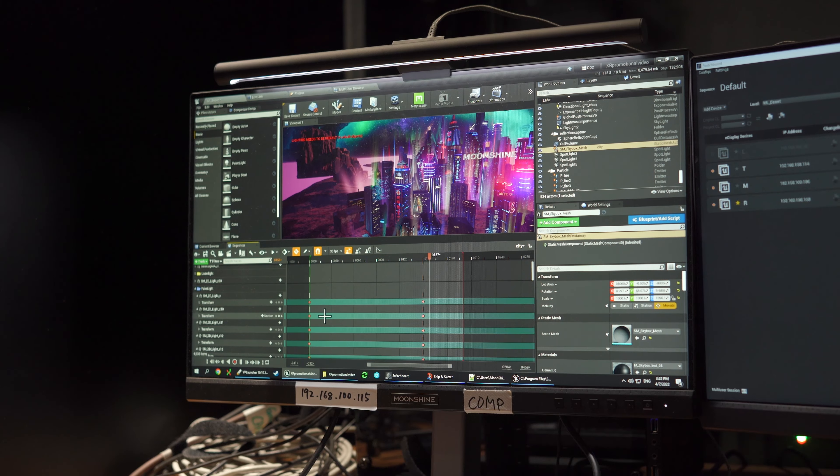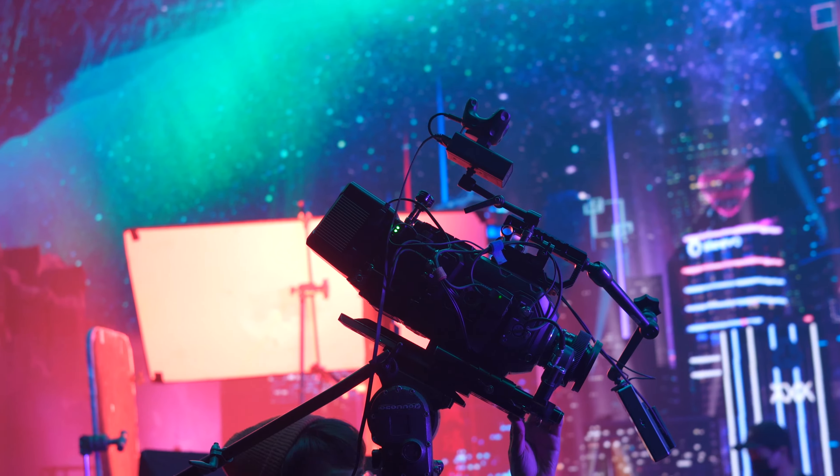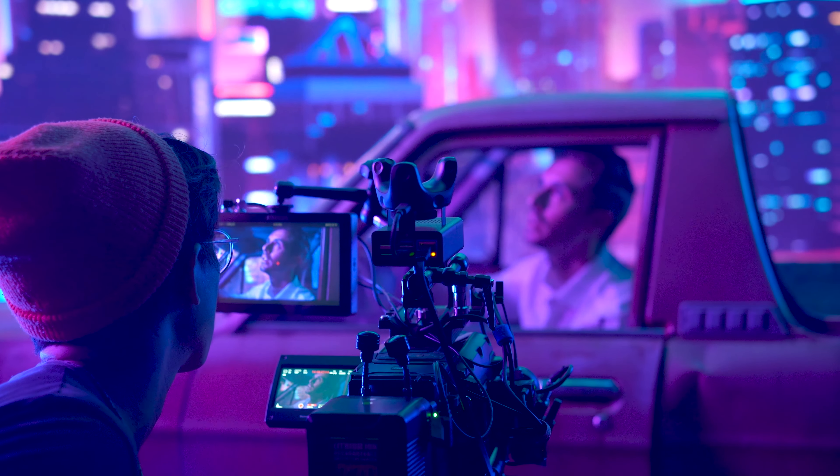Recently, Virtual Productions have accelerated the speed of a creative idea into a prototype, and therefore ideation and creative iteration has become really, really fast.